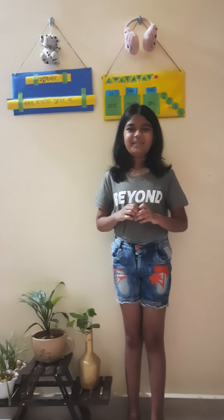Well guys, that's enough for today. If you like this video, please like and also subscribe to my channel, check out my other videos on YouTube, share my videos with your friends and family, leave a comment down below, and press the bell icon. Have a nice day! Bye bye!